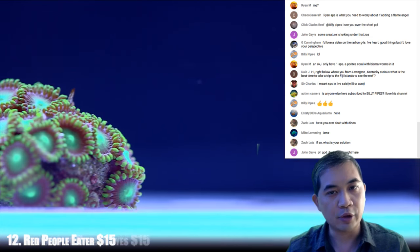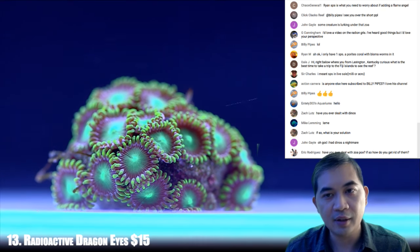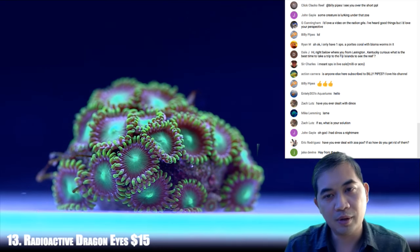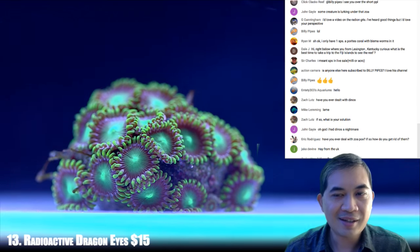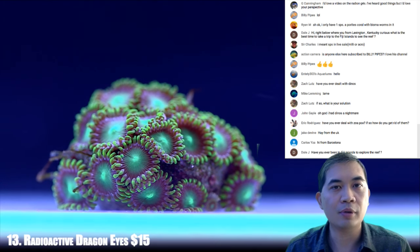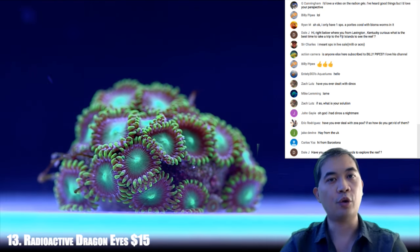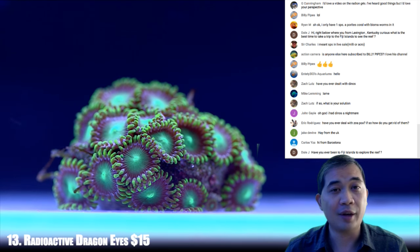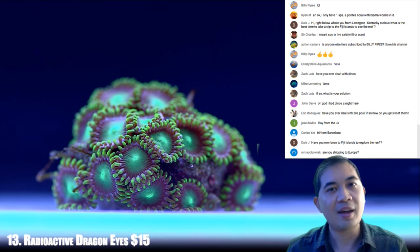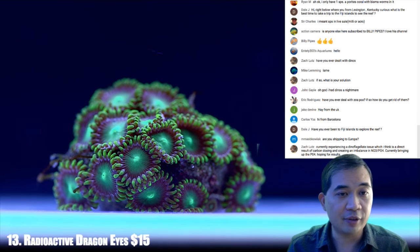Let's go to 13 — radioactive dragon eyes. Have you ever had to deal with zoanthid pox? It happens occasionally. They look like little white pimples or speckles mostly on the base of zoanthids — it's a form of illness. They're really easy to take care of. You can dip in furan 2, which is usually used for freshwater fish but works for zoanthid pox. Or you can take a metal scraper and pop them individually, then make sure they get additional flow. A lot of times zoanthids get zoopox purely because they're not getting enough flow and detritus is settling on them.